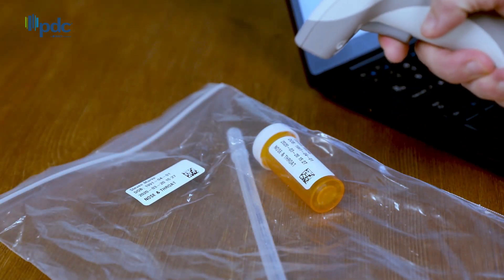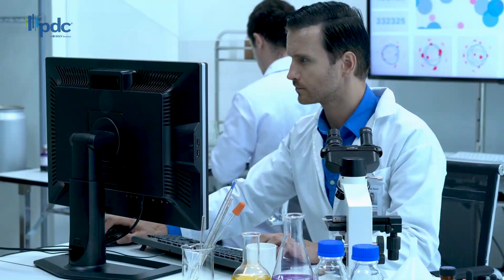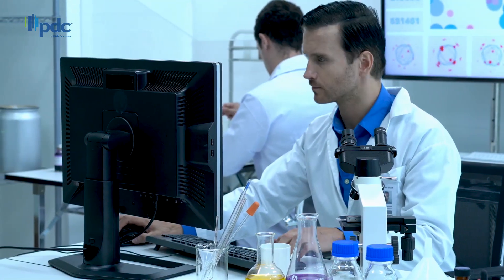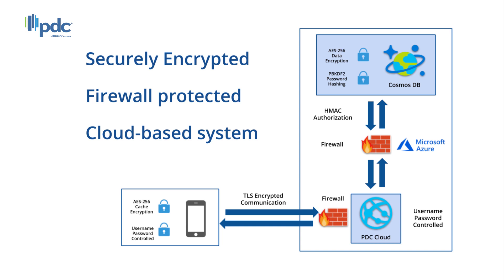Once the specimen is in the lab, a lab tech will scan the specimen label barcode to record the test results in the EMR. From the app, the provider can view lab results and send them to patients or providers. All data is securely encrypted and firewall protected in the Microsoft Azure cloud-based system.